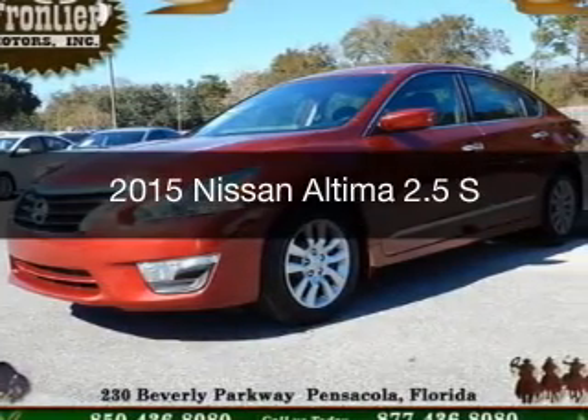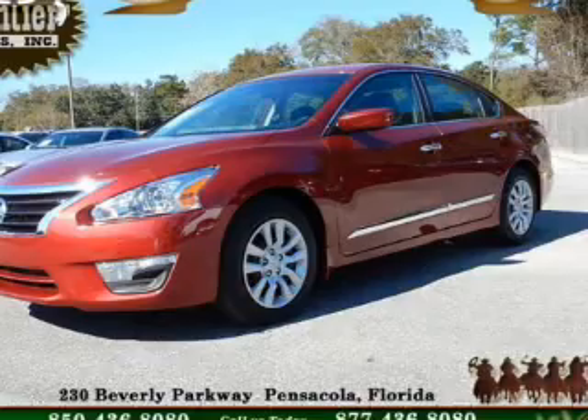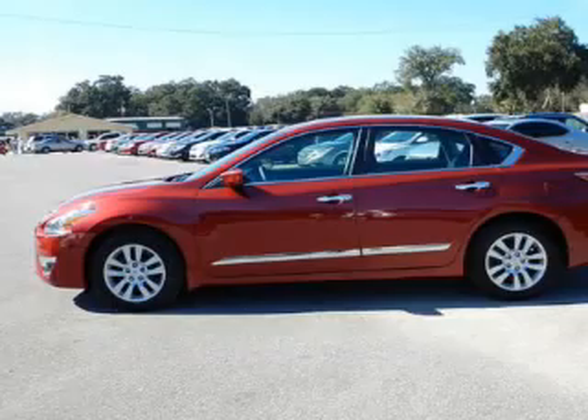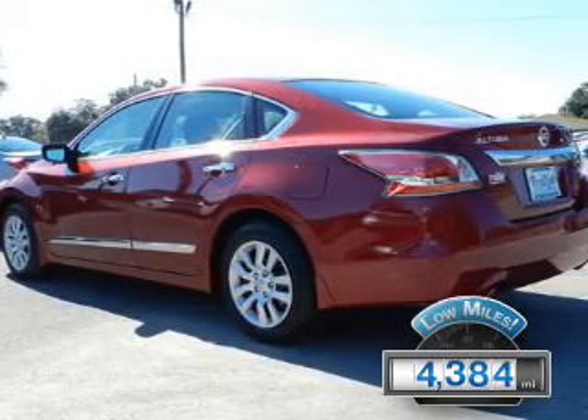This is a used 2015 Nissan Altima. It's powered by front-wheel drive, a 2.5-liter, four-cylinder engine, and a continuously variable transmission. With fewer than 5,000 miles, this vehicle is like new.